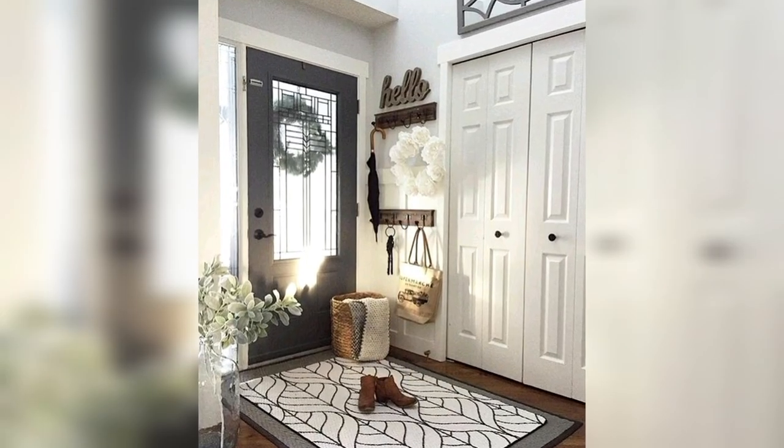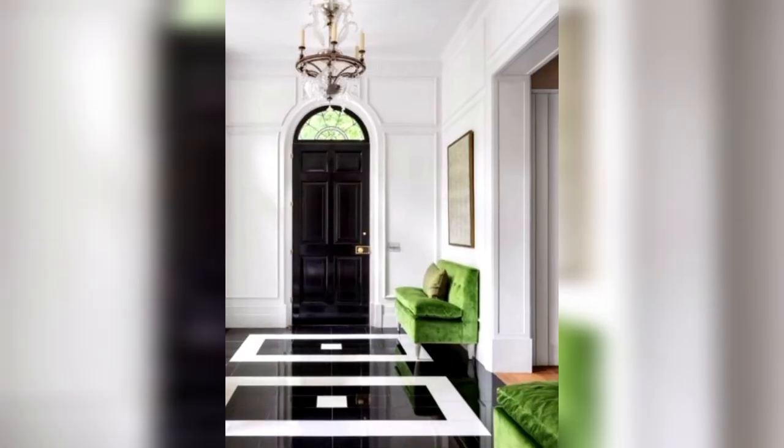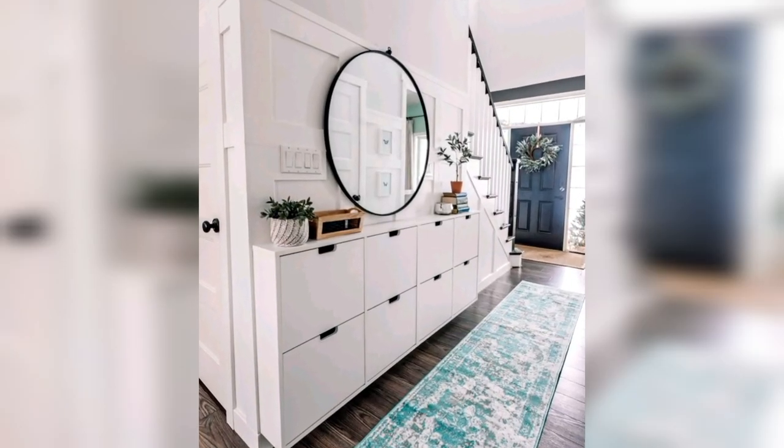Gallery Wall: Create a gallery wall with framed photos, artwork, or mirrors. This not only showcases your personal style but also adds a dynamic and eclectic feel.